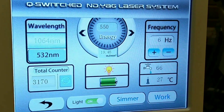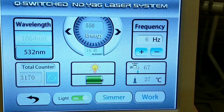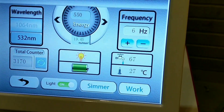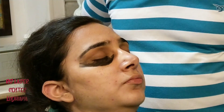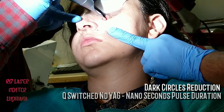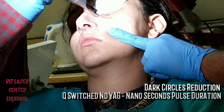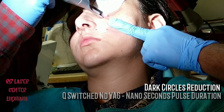The laser being used here is an Nd:YAG laser. The first modality which we use for treating the dark circles is Q-switched mode, where the pulse duration is in nanoseconds. As you can see, we have applied a layer of carbon which will help in increasing the absorption of laser energy. This Q-switched mode is really helpful in reducing the dark circles which are because of the deposition of melanin in the epidermal or dermal layer of the skin.